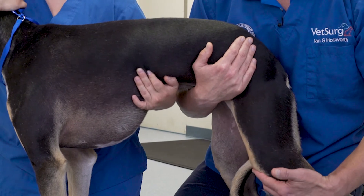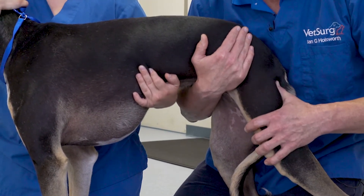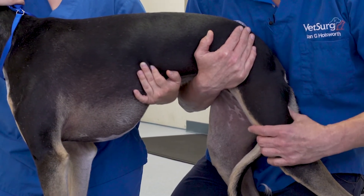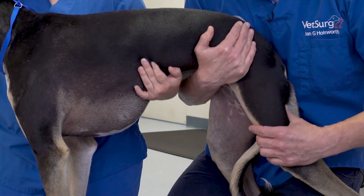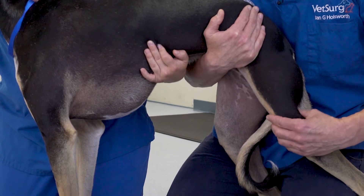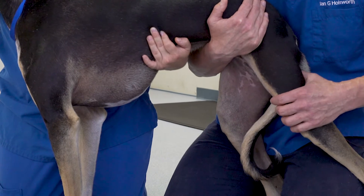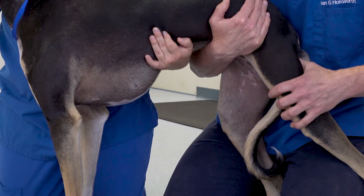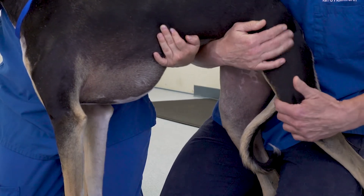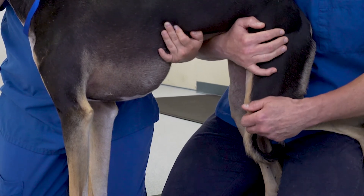Slight extension of the limb is helpful when palpating down this area. Steady, moderate pressure should be performed with good body support. As one works down the tract, you'll be feeling the caudal aspect of the femur, and this is where the nerve tract is present.